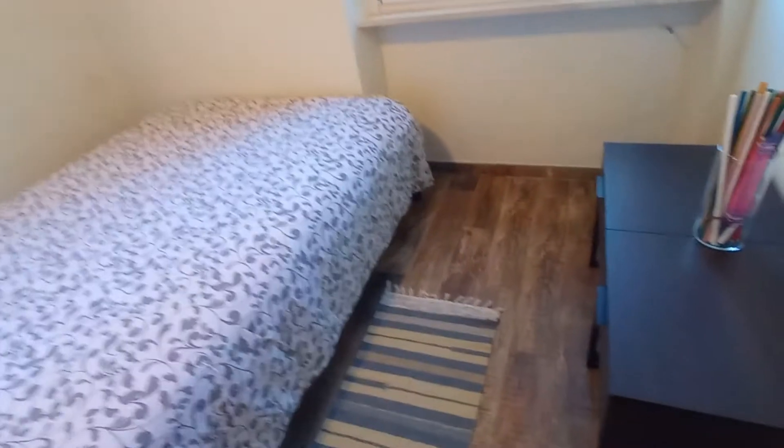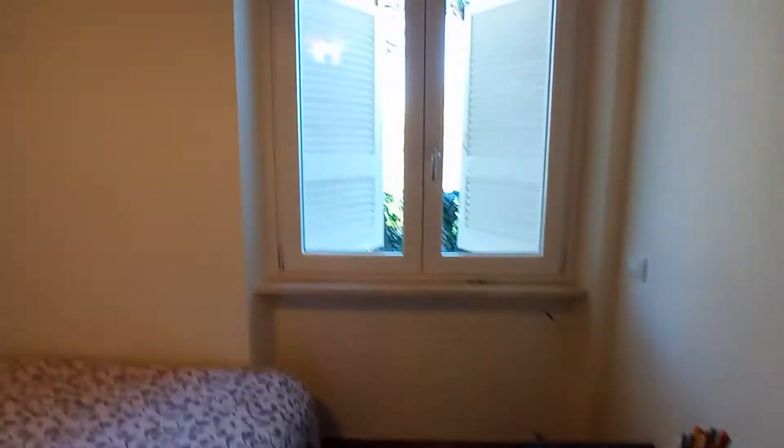Now we can check bedroom number three. We have a double bed, a tiny chest of drawers, and this is the view of the bedroom. And this is the wardrobe.